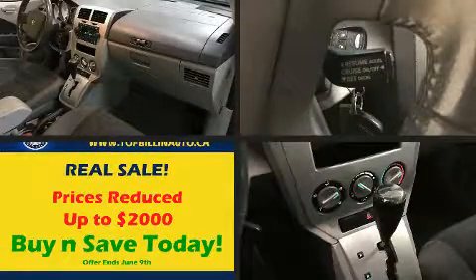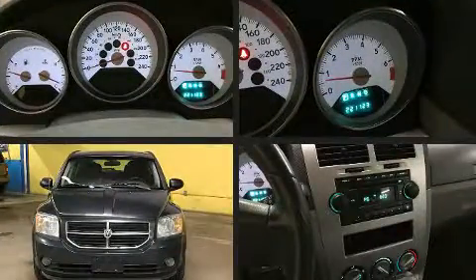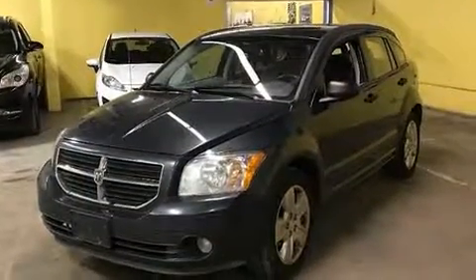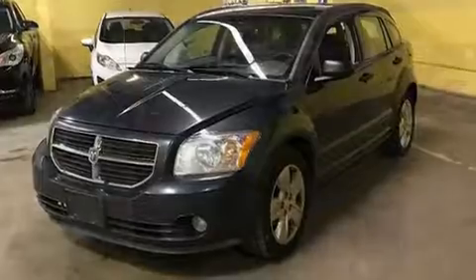Here's a great deal on a 2007 Dodge Caliber. This four-door, five-passenger hatchback provides exceptional value. Smooth gear shifts are achieved thanks to the two-liter four-cylinder engine, providing a spirited yet composed ride and drive.